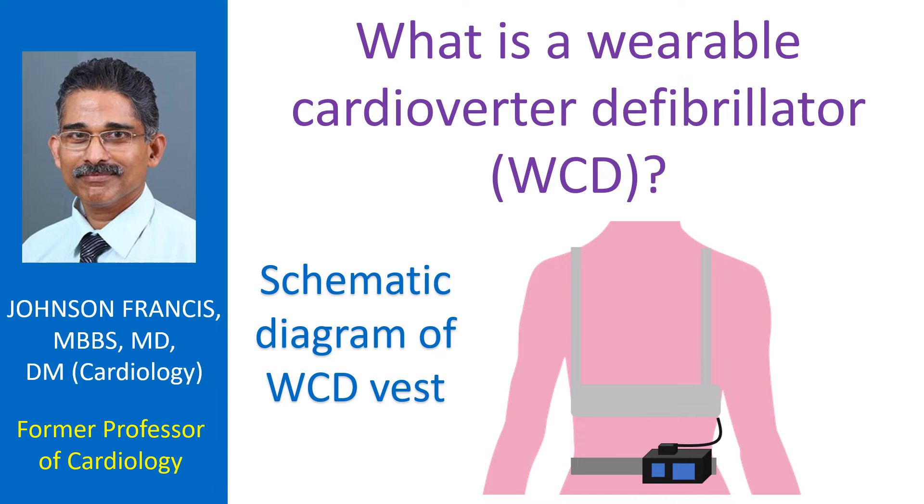The WCD has patch electrodes for delivering shocks and a monitoring system built into a vest, while the defibrillator with battery is worn on the belt. The WCD can also give audible alerts and does not need the help of a bystander, as it works automatically.